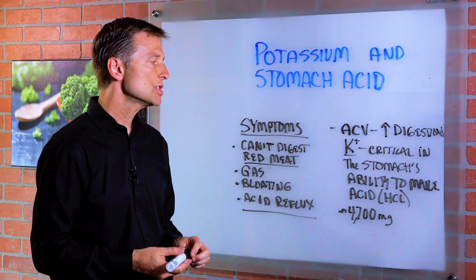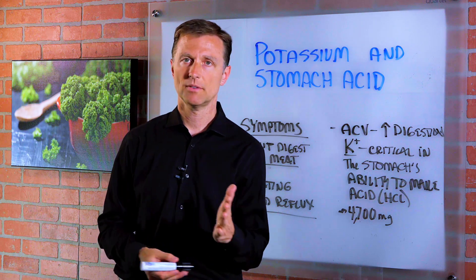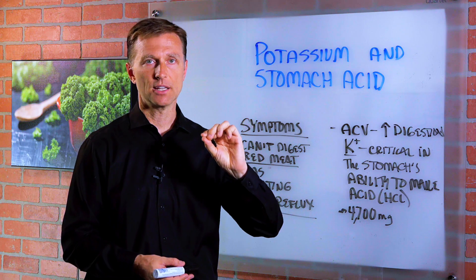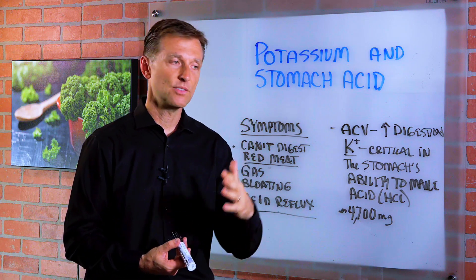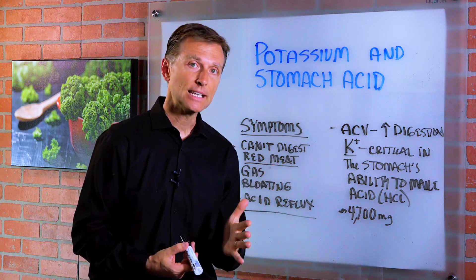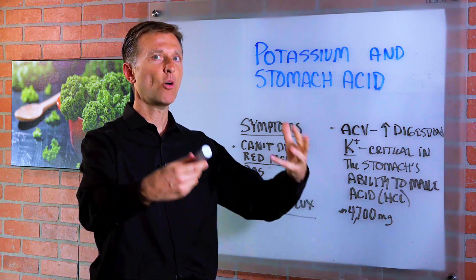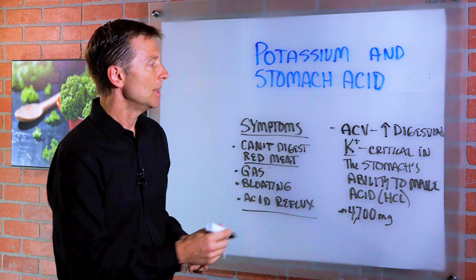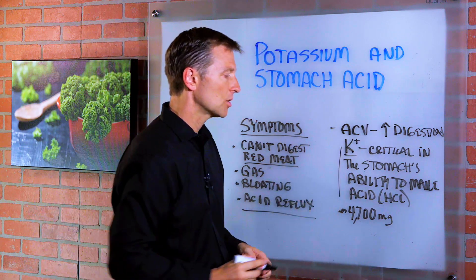So in addition to taking hydrochloric acid, you want to make sure you have enough potassium as well. Where do you get that? Vegetables are a very key source. Potassium is also in red meat and other meats and even chicken, but not as much. Avocados, beet leaves. So when you're eating your salad, realize you're helping your digestion big time. Potassium is critical in the stomach's ability to make hydrochloric acid.